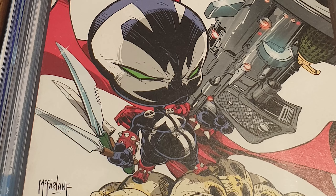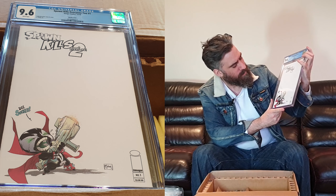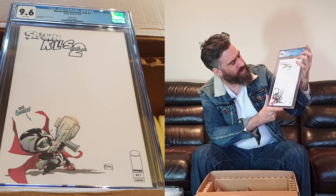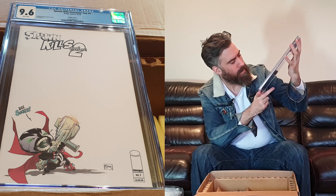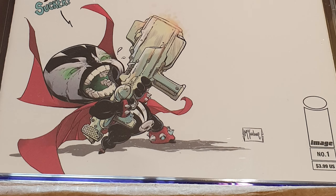Then we have Spawn Kills Everyone 2, number one. This is the JJ Kirby art — again it really reminds me of Scott Young's style. This one is a sketch variant and it came back 9.6. These sketch variants are perfect if you want to get them signed or have the artist sketch directly on them — really nice ones.